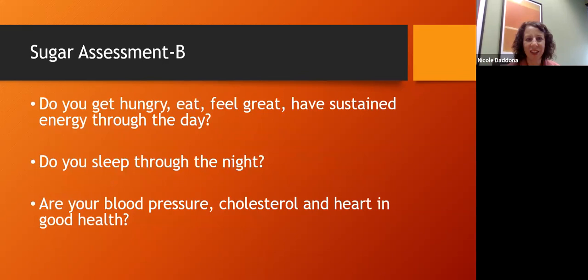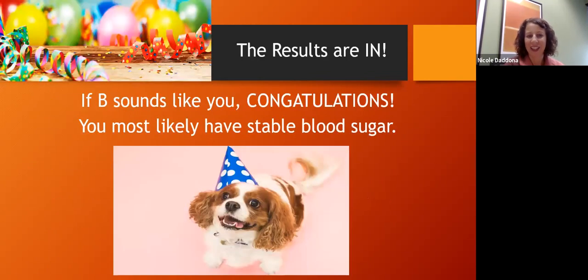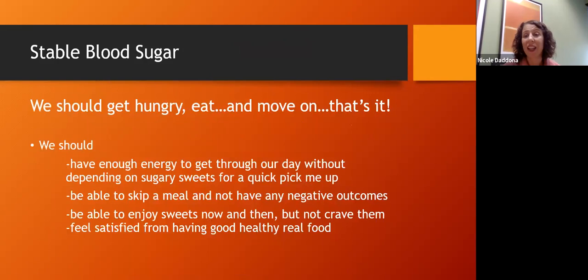Now for section B: do you get hungry, eat, feel great, and have sustained energy throughout the day? Do you sleep all the way through the night without waking? Do you have good blood pressure, cholesterol, and heart health? If you answered yes to those in B, that is healthy blood sugar. We should eat, get hungry, and move on — without negative symptoms associated with eating or not eating. If we skip a meal we should be fine; our body will go into gluconeogenesis, make some blood sugar, or burn fat for fuel making ketones.